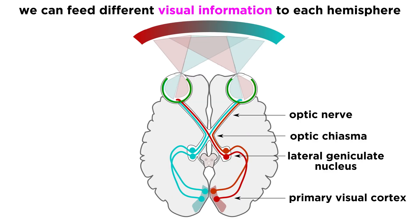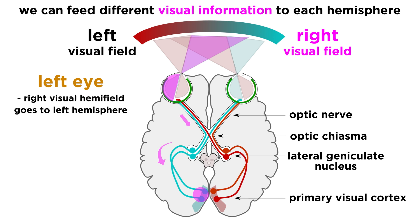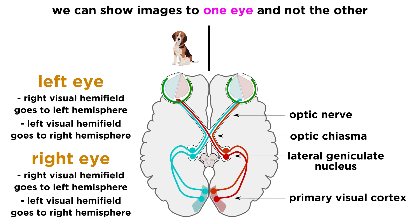The easiest way to test this is to feed different visual information to each hemisphere of the brain. This is quite simple, given the way information travels from the eyes to the visual cortex. The left eye sends input to both hemispheres, but the right visual hemifield of the left eye goes to the left hemisphere, while the left hemifield goes to the right hemisphere, and precisely the same goes for the right eye. So by selectively showing images to one eye and not the other, a wide variety of data can be gathered.